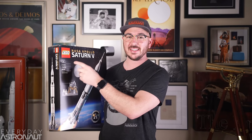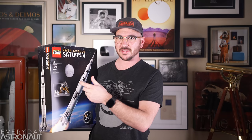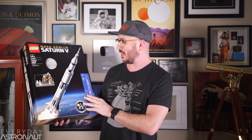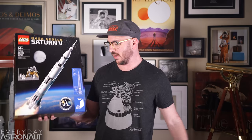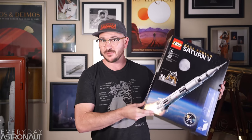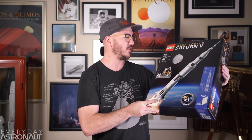Some of the things that I really love about this set is it's 1,969 pieces, which is, of course, 1969 — the year that the Saturn V took humans to the moon for Apollo 11. It's just gorgeous. And it also has this really cool book. This thing is absolutely guaranteed to bring a smile to any space fan or LEGO enthusiast's face.